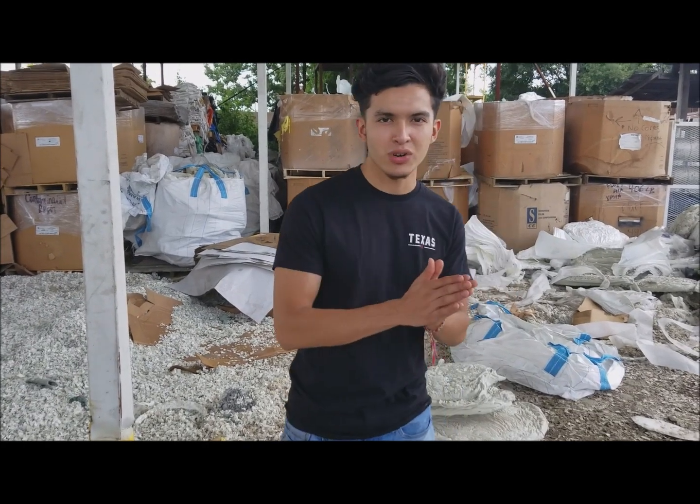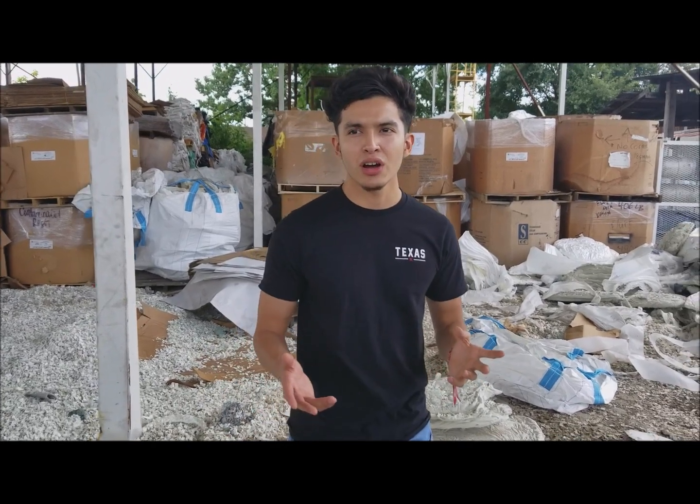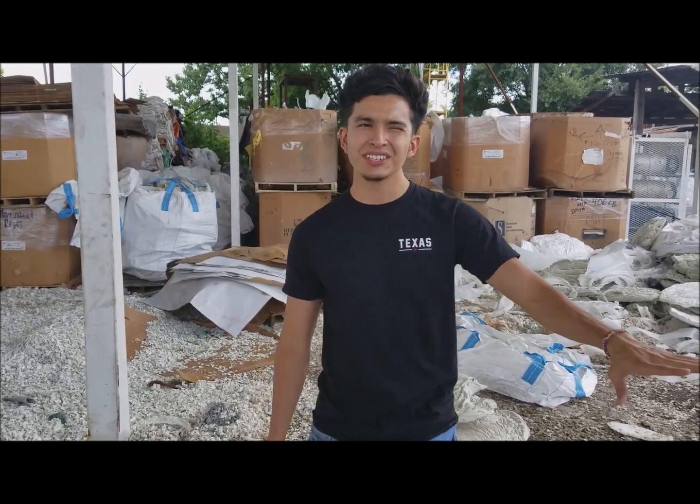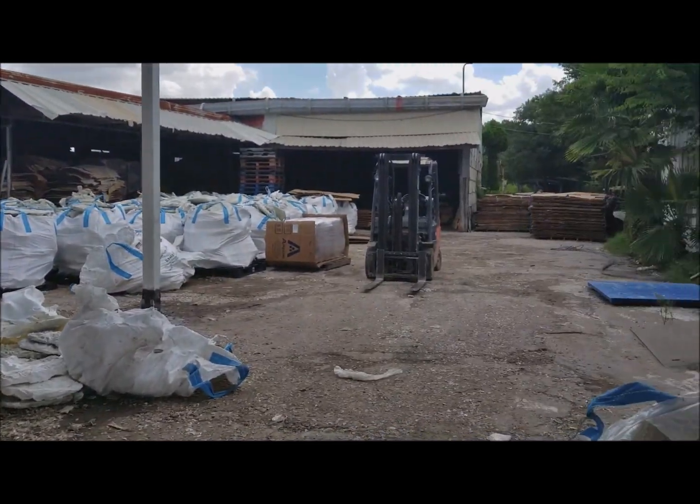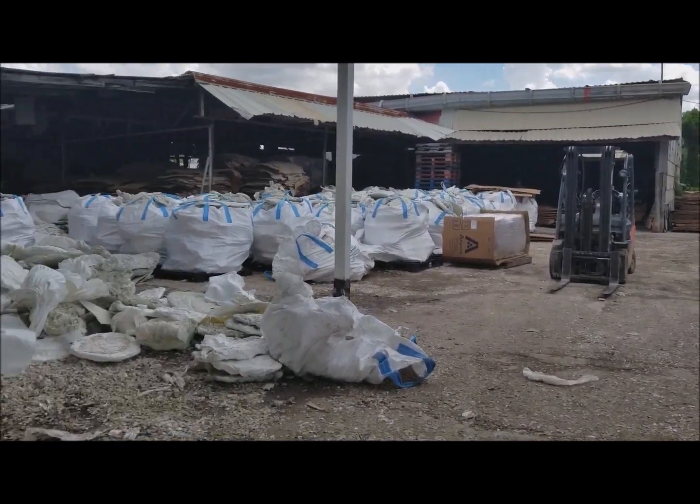Welcome back, this is Alex with Packaging One. We're outside on the yard right now. I just want to let you guys know that we have tons of boxes — we have an overflow of boxes. If you look over there, we have to set them outside because we're trying to figure out where to put these.